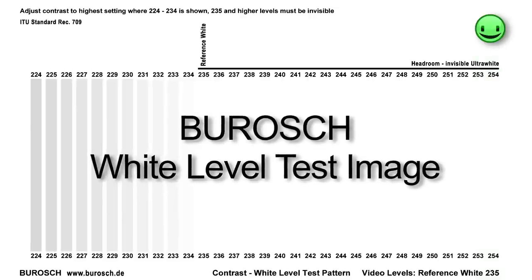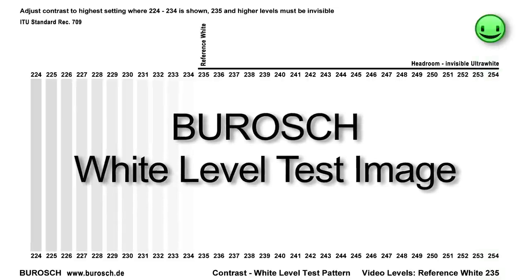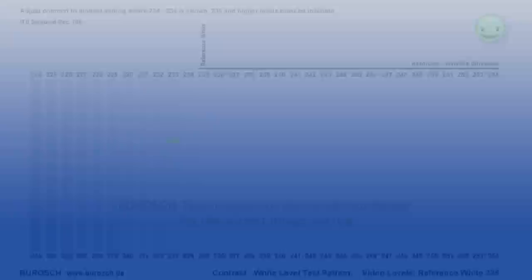Therefore, Boros has developed the white level test image. With the white level test image, the maximum level of white in a picture can be correctly set. The maximum brightest white may not be higher than the RGB value of 234.